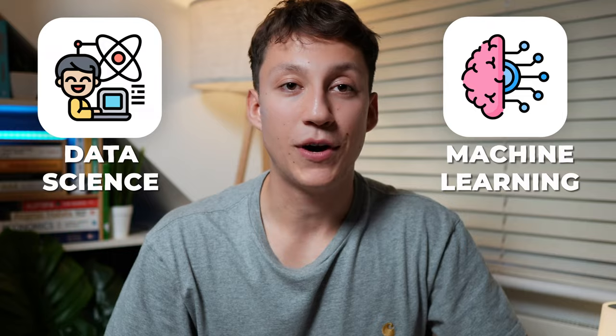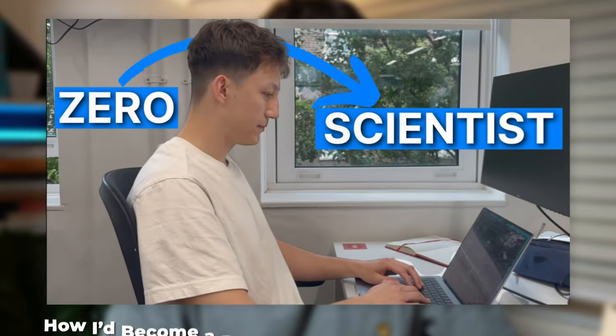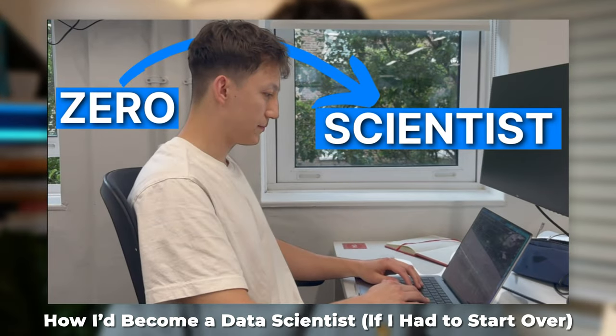Before even thinking of applying for data science internships or graduate schemes, it's really important that you get some basic understanding of data science and machine learning. The best way to introduce yourself to data science and machine learning is to follow some sort of roadmap. I've created several in the past, which I'll link on screen here, so I recommend you check them out.